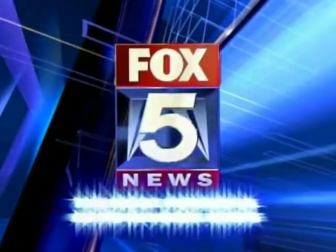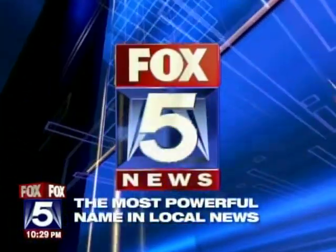This is Fox 5 News, the most powerful name in local news. A high rise goes up in flames on Governor's Island — that's what's happening at 10:30. Good evening, I'm Rosanna Scotto. I'm Ernie Ganasis, but this fire was set for a good reason. Fox 5's Mike Sheehan has the story.